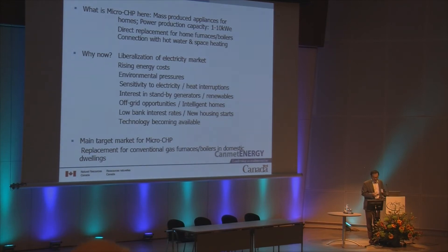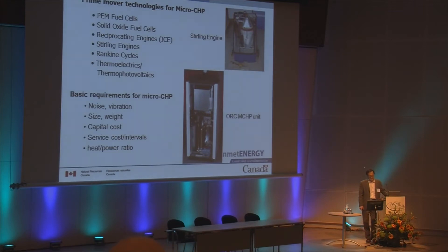The main market for micro CHP would be for the replacement of conventional gas furnaces and boilers in the domestic sector. Several technologies are possible for micro CHP, including fuel cells, internal combustion engines, Stirling engines, Rankine cycle, thermoelectrics, and thermophotovoltaics. We have looked at all of these technologies.